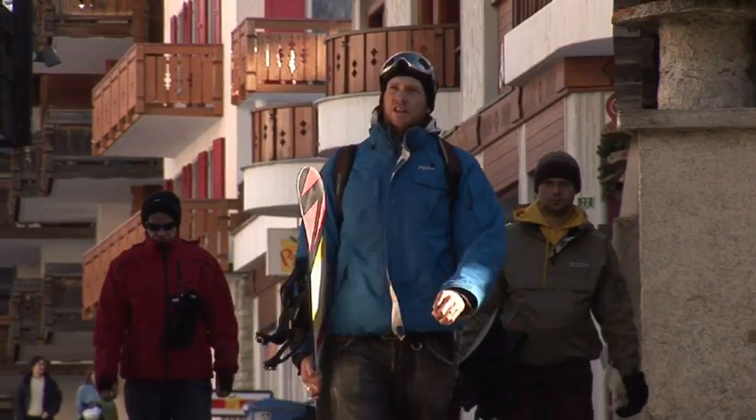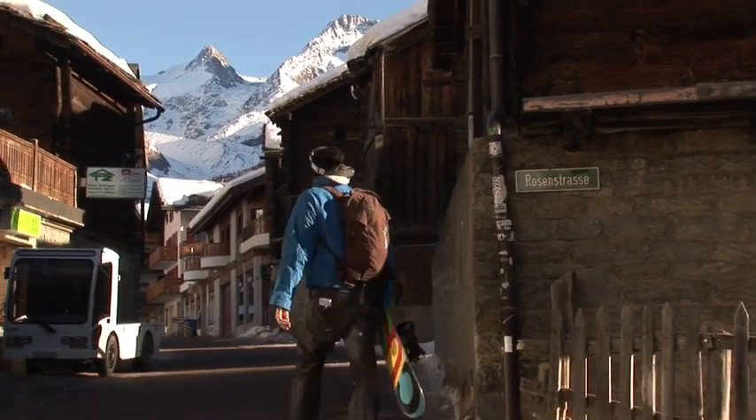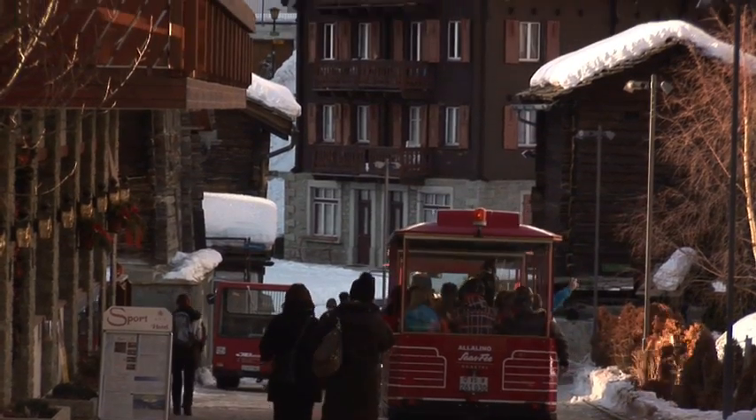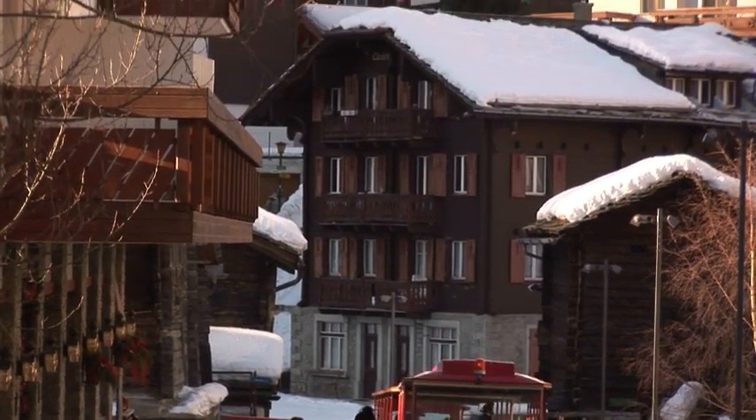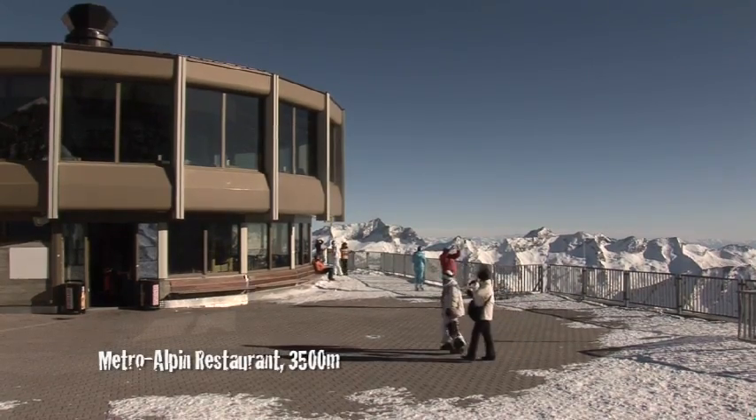The traditional Swiss atmosphere — got to love Saas-Fee with its narrow old streets, wood timber buildings, and best of all, no cars. Saas-Fee is tucked away among huge mountain peaks where you feel like you're on top of the world.